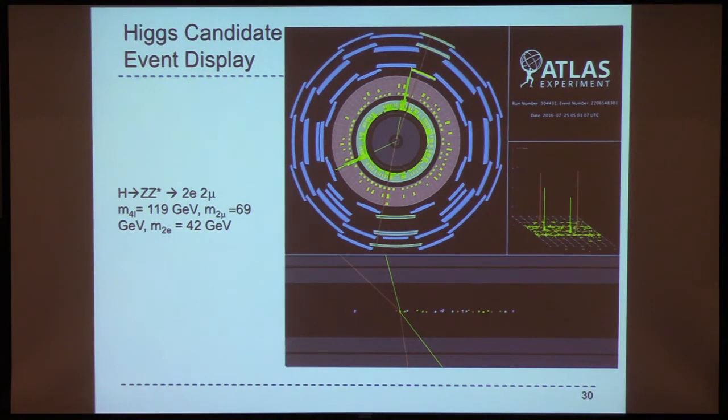To clarify: 40 million crossings per second happen in Run 2. We record about 500 events per second — and an event here means the whole crossing, not each individual collision within it. Every crossing happens every 25 nanoseconds, and within that we make a decision on which ones to keep. The triggers select which crossings are interesting, and only those are written to tape.